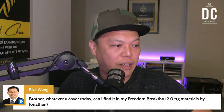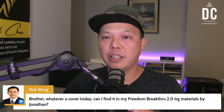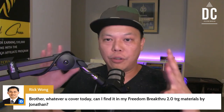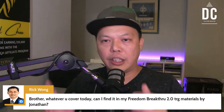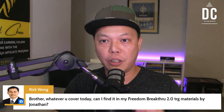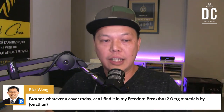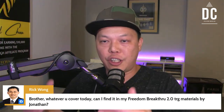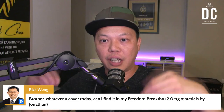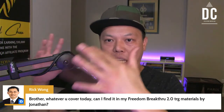Rick says: 'Whatever you covered today, can I find it in my Freedom Breakthrough material by Jonathan?' Yes. I put the module in — it's the 10-video series inside Freedom Breakthrough 2.0. If you go there, you'll learn everything I'm talking about today. And I'm not just talking about launch jacking — I'm actually teaching how to use this skill to make high-ticket commissions.